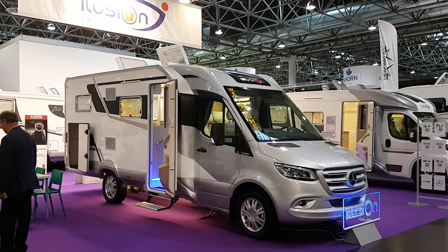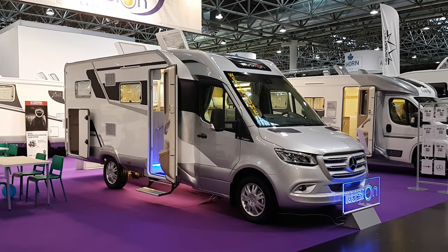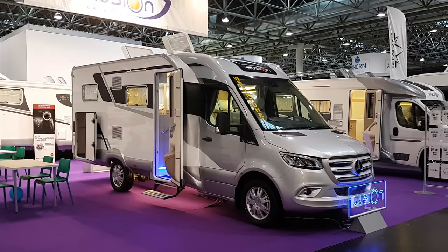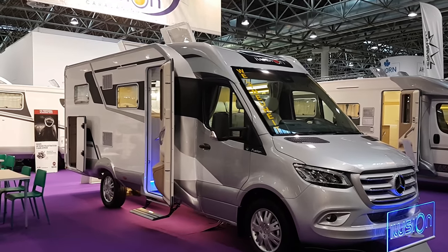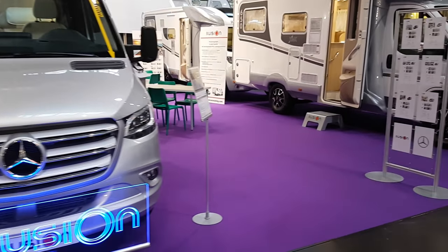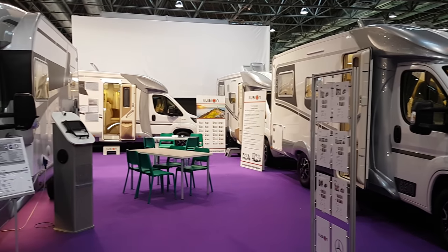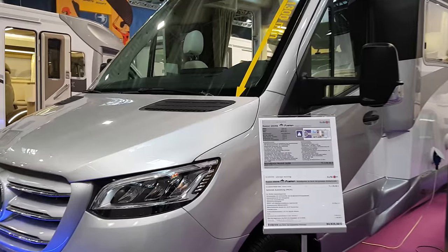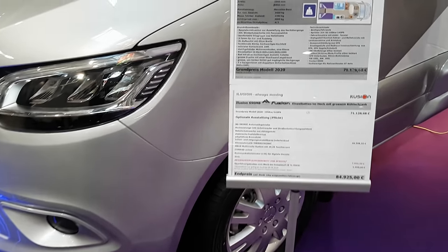This is the range of motorhomes from Illusion for 2020. The van in front of me is a prototype which hasn't yet been introduced to the market — it says 'World Premiere' on it. It's a bit different from what they normally do because it's on a Mercedes Sprinter, whereas the other vans in their collection are on a Fiat Ducato. They have rather particular layouts which you don't often see in other vans. This one has a couple of unique features and costs 85,000 euros.